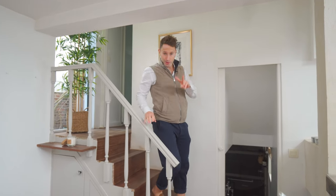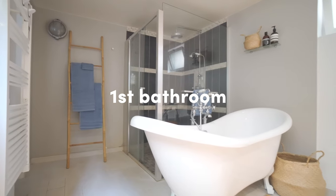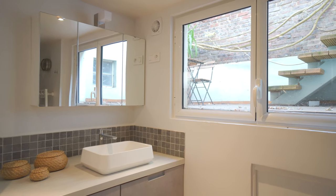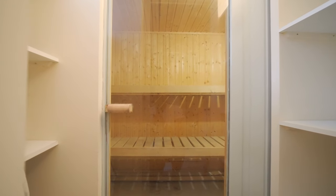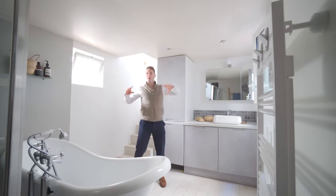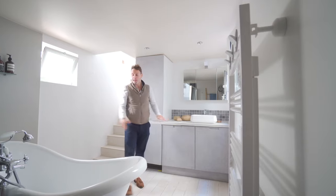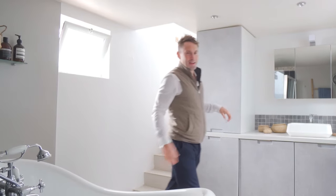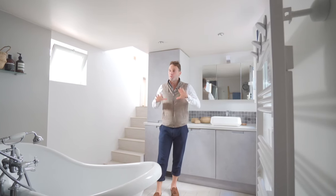So two bedrooms in this apartment, and two bathrooms. The first bathroom is underneath the first bedroom. It's such a cool, funky space — a large bathroom shower room with a walk-in shower, laundry, and a bath that has been designed so that when you're in the tub, you look out onto the terrace. It's really clever and well thought out, with lots of windows, air, and light. It's a really pleasant space.